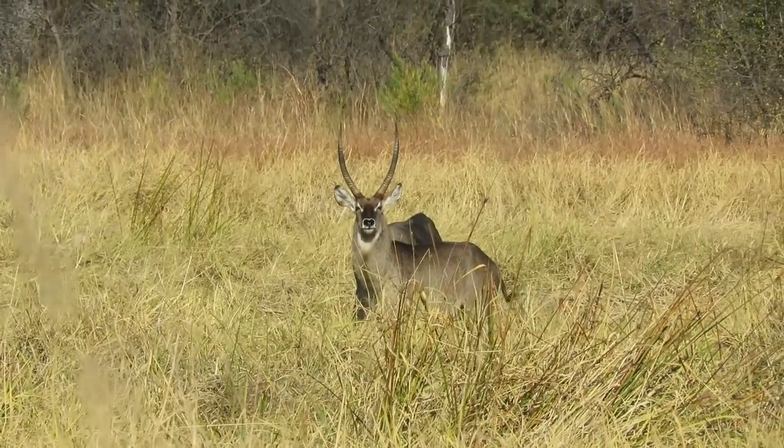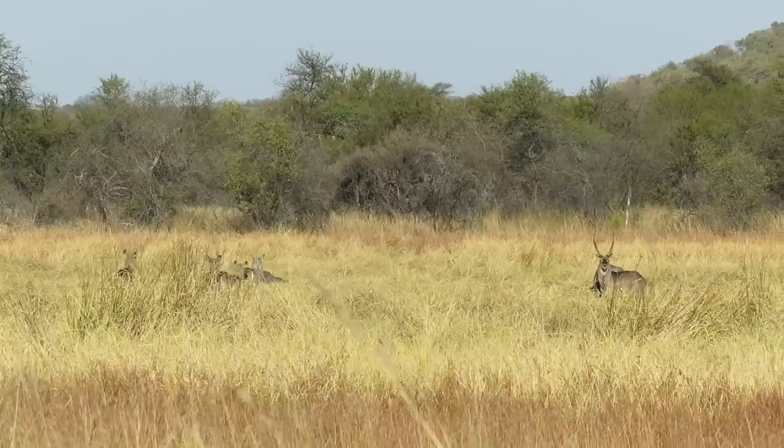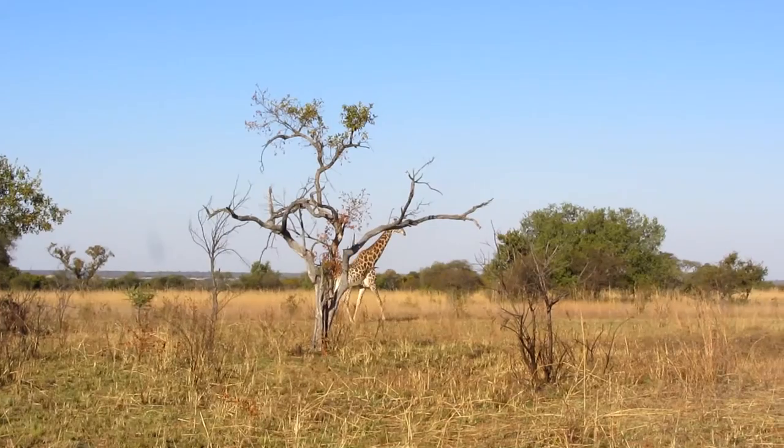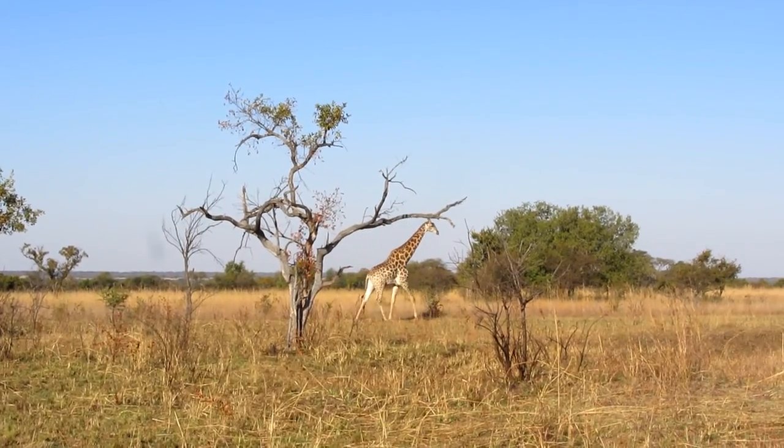We saw waterbuck, blue wildebeest, roan, kudu, reedbuck, bushbuck, impala, giraffes, zebra and tsessebe.